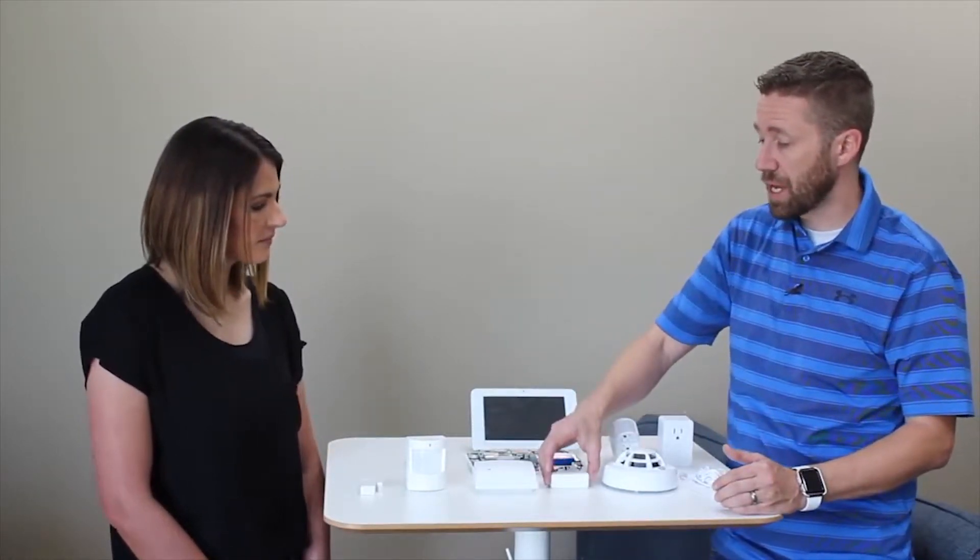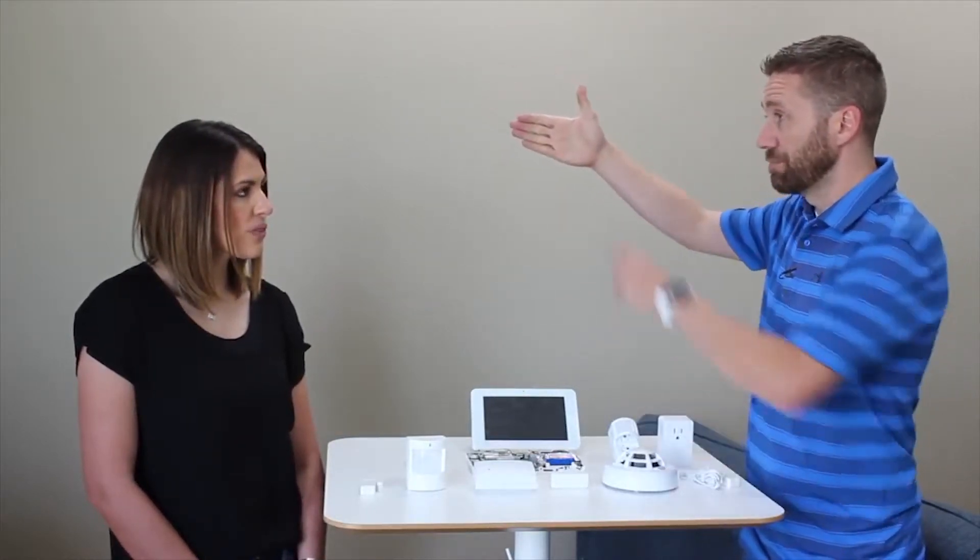A lot of criminals break into homes through the garage because people don't protect it. A common technique is hitting the top of the garage door with a crowbar or hammer to dent it, then using a coat hanger to pull the manual release cord — that red dangling thing inside — which opens the door. With a tilt sensor in place, as soon as that door starts to open, the security system goes off. People also often don't put a sensor on the exterior door from the garage to the outside. Thieves will break in through a side door or window, then open the garage door from inside to easily load things out — but the tilt sensor triggers immediately.